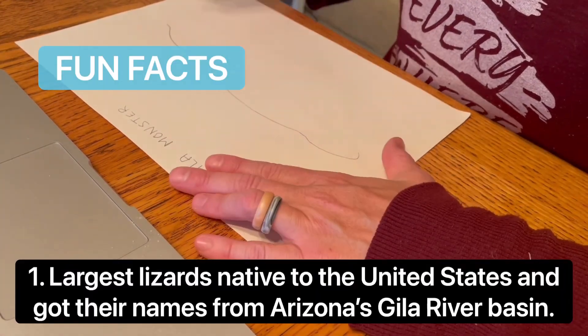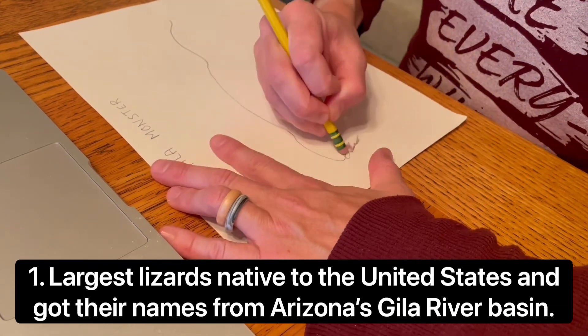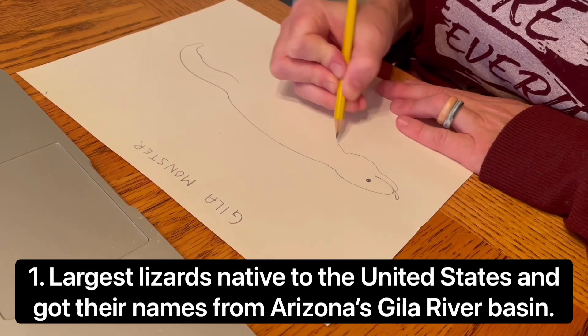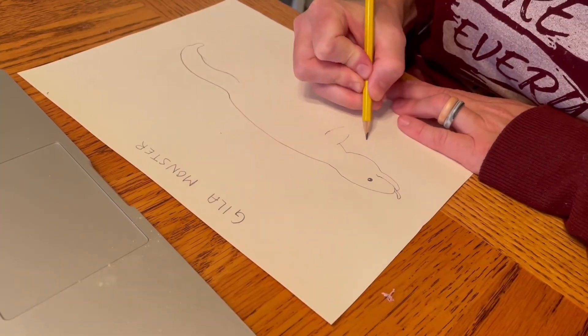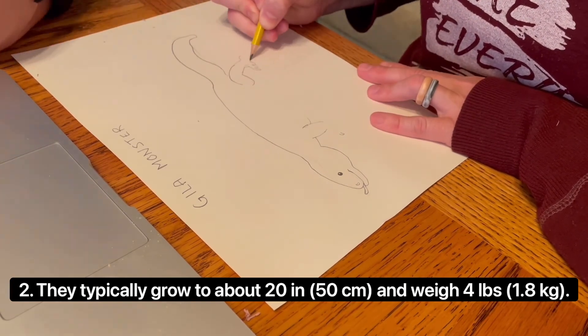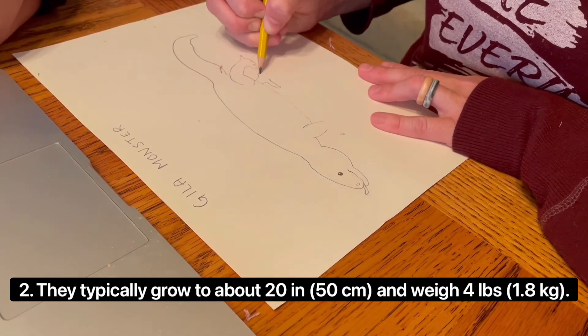Gila monsters are the largest lizards native to the United States, and they got their name from Arizona's Gila River Basin where they were first found. They typically grow to about 20 inches or 50 centimeters and weigh 4 pounds or 1.8 kilograms.